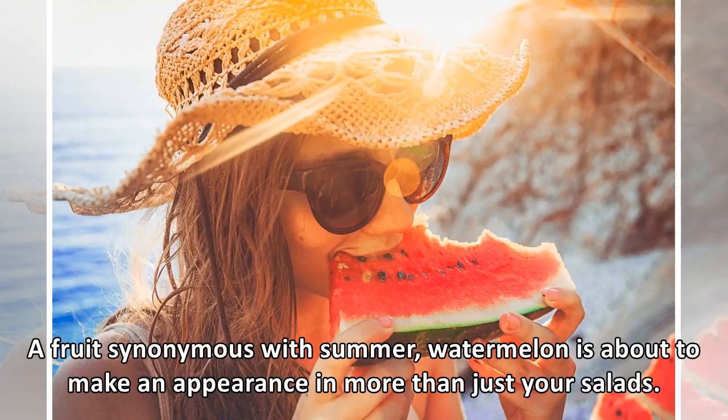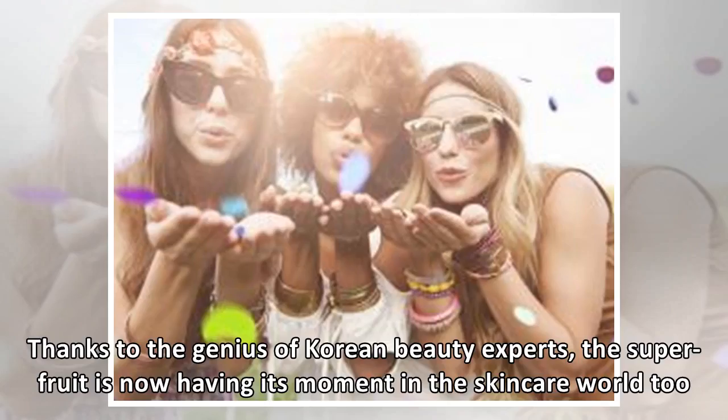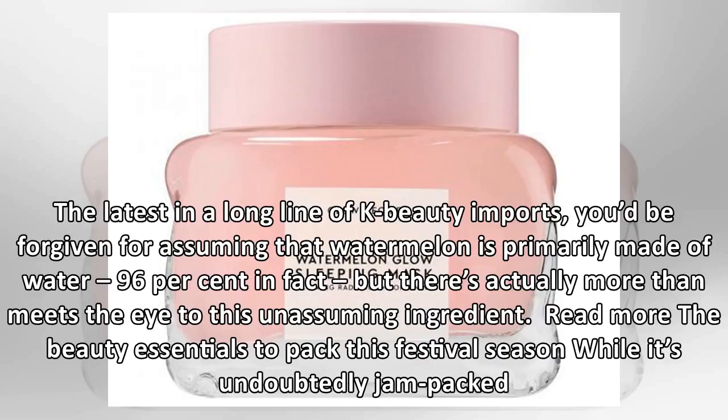A fruit synonymous with summer, watermelon is about to make an appearance in more than just your salads. Thanks to the genius of Korean beauty experts, the superfruit is now having its moment in the skincare world too.